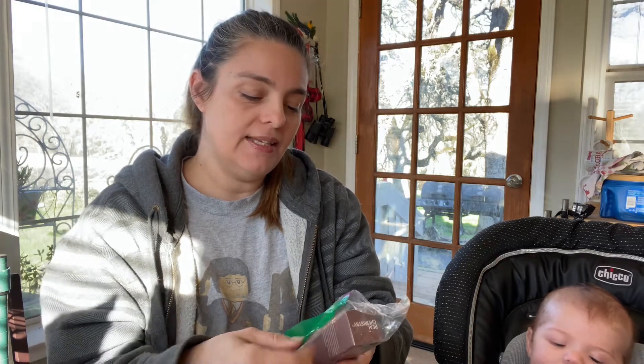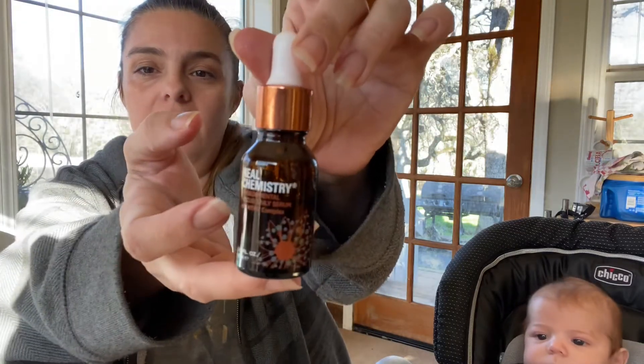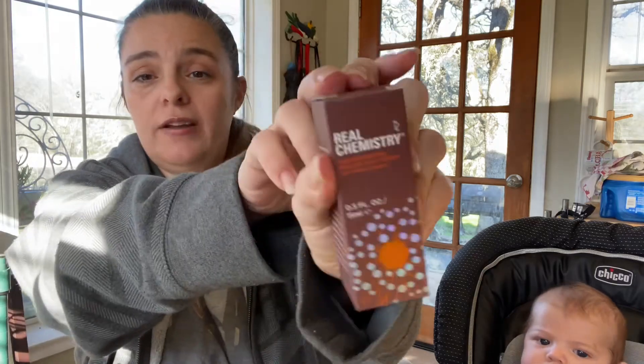So then we have the Real Chemistry Environmental Rescue Daily Serum. Have I gotten this before? We've totally gotten a serum from Real Chemistry before in the past. I am not sure if this is the exact same one or not. I feel like it is, but I'm not sure. Anyway, that's okay — if it is, I'm sure I'm going to need a backup. That is a daily serum from Real Chemistry, and they've got great products. I have tried a few of the Real Chemistry items and I have liked all of them. Definitely give those a shot if you see them.